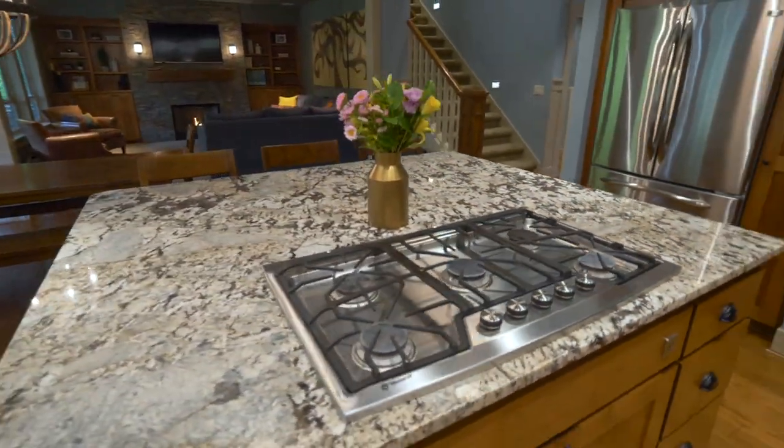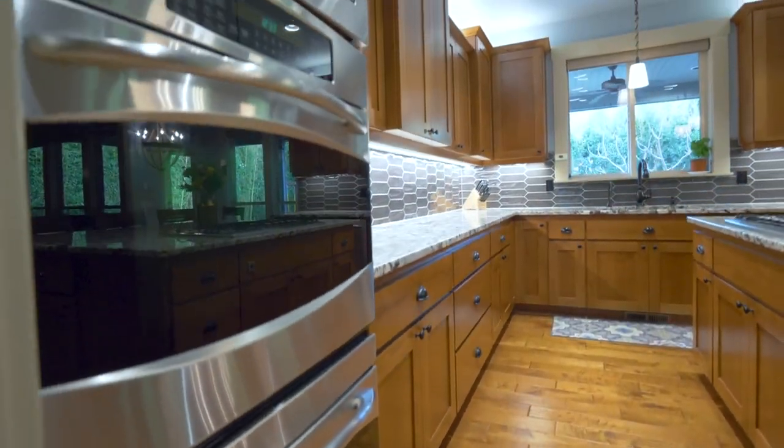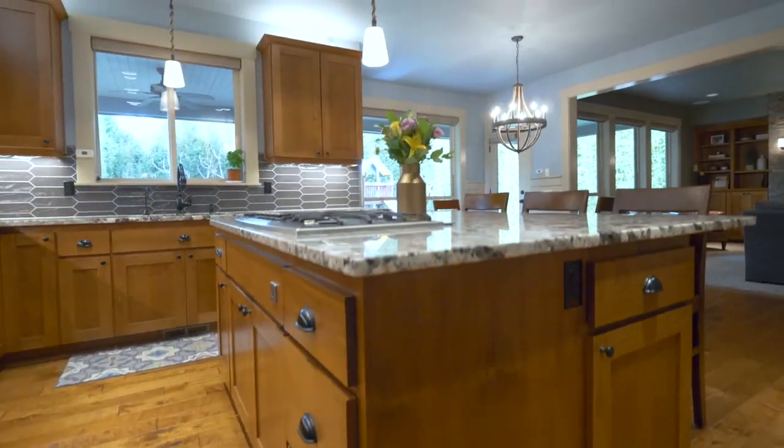The beautifully updated kitchen features new granite countertops, island seating, double ovens, a custom designer backsplash, a five-burner gas cooktop, two pantries and much more.